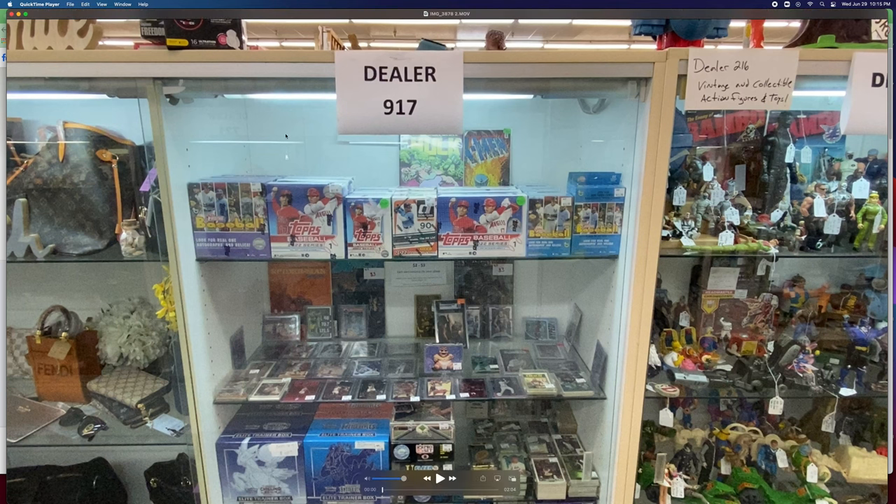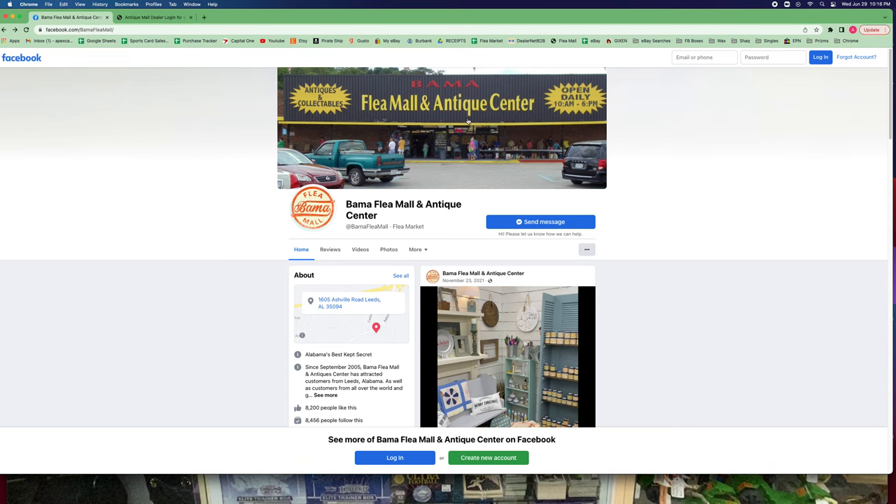In some cases, flea malls have these locked showcases, which is what I've got here on screen. I've got a little video I filmed, and I'm going to turn down the volume because they're playing the Red Hot Chili Peppers, by the way. This is my flea mall booth — I've actually got two of them. The flea mall I sell out of is called the Bama Flea Mall — real creative name. It's in Alabama, obviously.